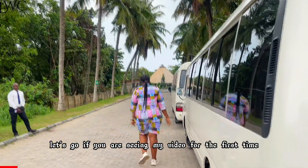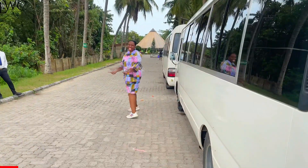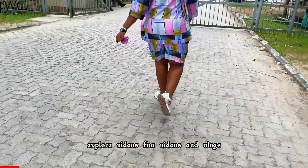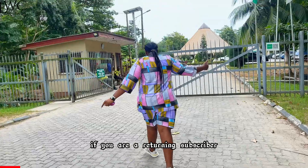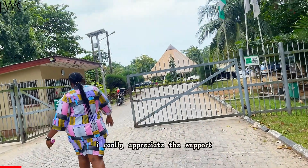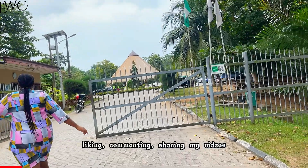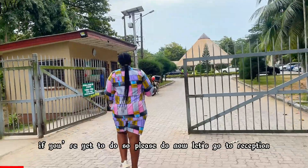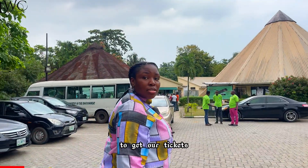If you are seeing my video for the first time, you're welcome to the family — feel free. I upload lifestyle videos, explore videos, farm videos, and vlogs. If you are a returning subscriber, this love is unbreakable. I really appreciate your support — liking, commenting, sharing my videos. You guys rock. If you are here to subscribe, please do. Now let's go to the reception to get our tickets.